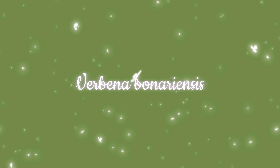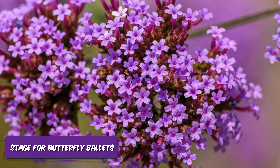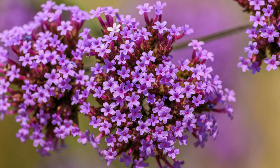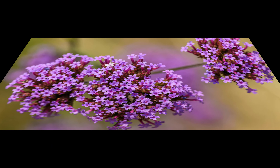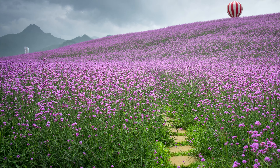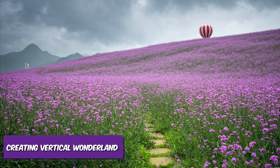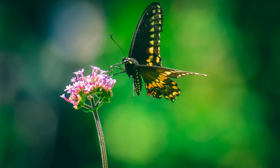Verbena bonariensis. If you envision your outdoor space as a stage for butterfly ballets, consider Verbena bonariensis as your backstage pass. This plant has a flair for drama — it rises tall above other plants, creating a vertical wonderland. You can imagine butterflies pirouetting around its delicate blooms and sipping nectar.